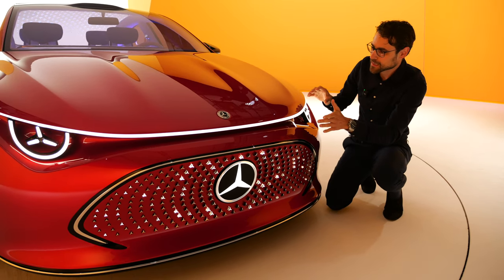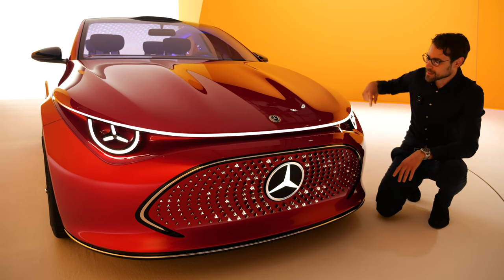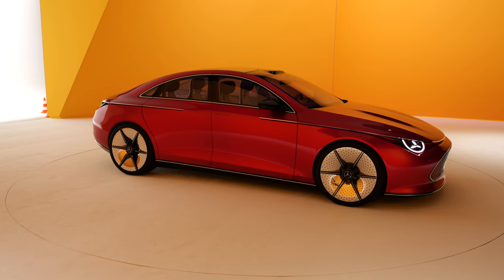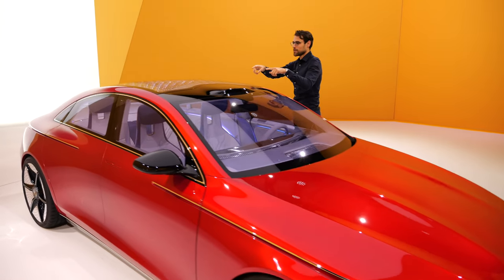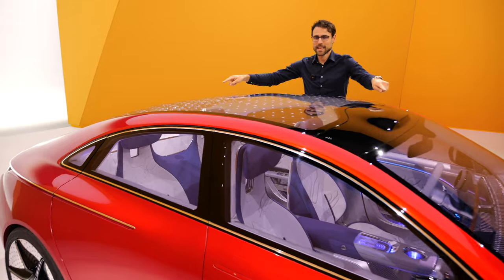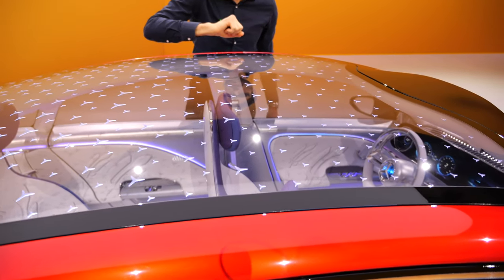This new design language is even more fluent and aerodynamic, with a light strip going all the way through. The color here is called pomegranate red, by the way. A nice feature we can also see on the top is this glass roof — we also have these small stars and they are also illuminated.